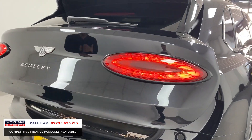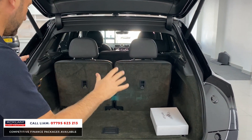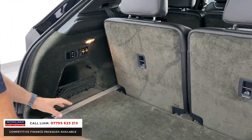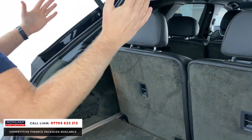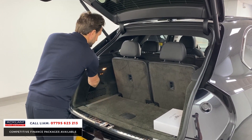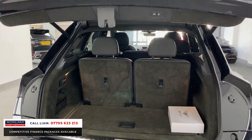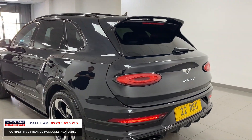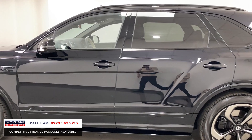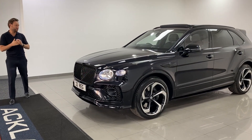This will sell today because someone will be looking for a 2022, they'll realize there aren't many available, and this has got all the specification. You've got those two extra seats but still huge boot space, so even with all seats taken you can still get a decent bit of luggage in. The seats can all be controlled electronically, and you can drop the car on the air suspension as well. 2022 onyx black, 22-inch wheels, seven seats, S touring specification, carbon fiber inlays — it doesn't get any better.